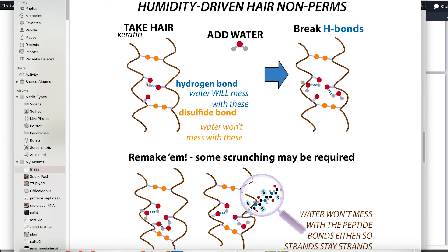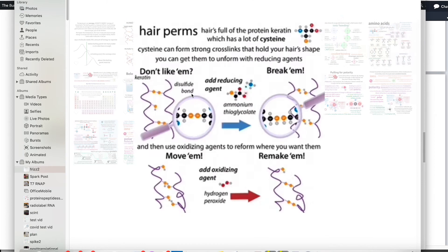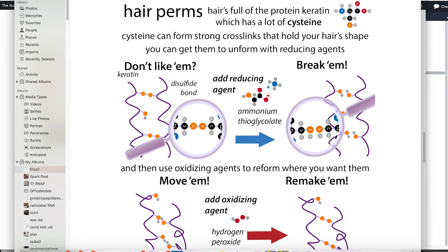Hair can form hydrogen bonds between side chains on different strands of keratin. The yellow bonds in the figure are the strong disulfide bonds that perms work with. When you add water, it can form bonds with the hair and even make bonds between strands, but it doesn't affect the peptide bonds or the disulfide bonds. The disulfide bonds involve the amino acid cysteine.